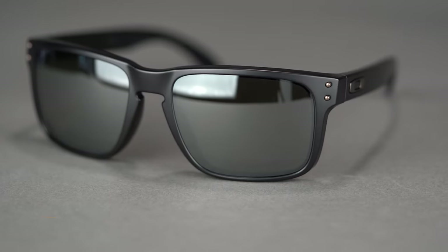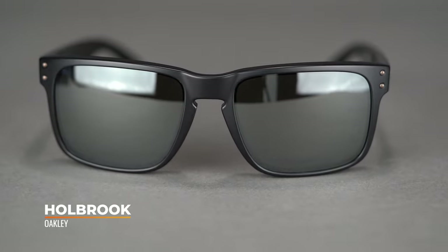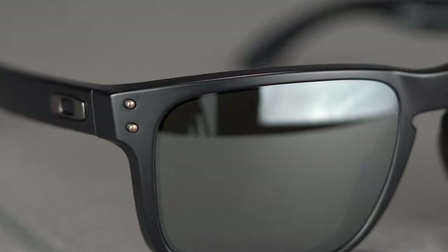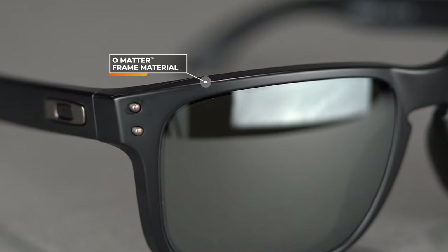The Oakley Holbrook has been around for a few years and is super popular — I believe this and the Flak 2.0 XL are always among the best-selling Oakleys on Earth. It's a very cool pair of glasses, very lightweight and very durable, made out of Oakley's O-Matter material — their word for the type of nylon they use — and it is almost near indestructible. It's got this cool retro keyhole nose bridge, which I really like. This regular Holbrook has an SFW of 132, which is about a men's medium, women's medium to large.